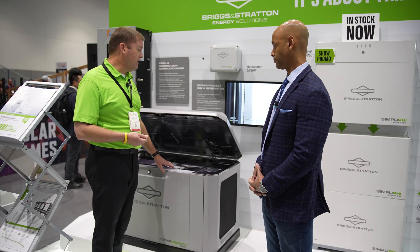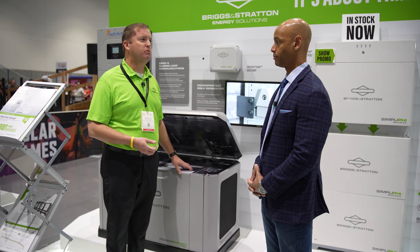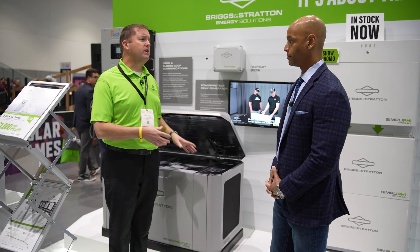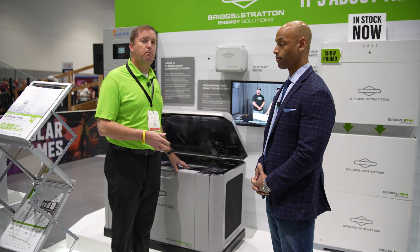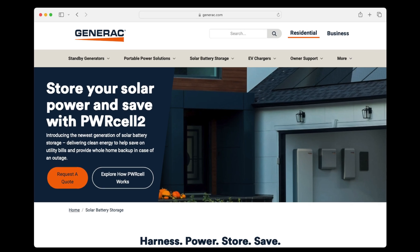We have an innovative technology called NG Max. A lot of people don't realize that generators always derate when you run them on natural gas. We've optimized the ignition timing and the intake/exhaust manifold so that whether you run on propane or natural gas, you're still going to get your full rated output out of that generator.